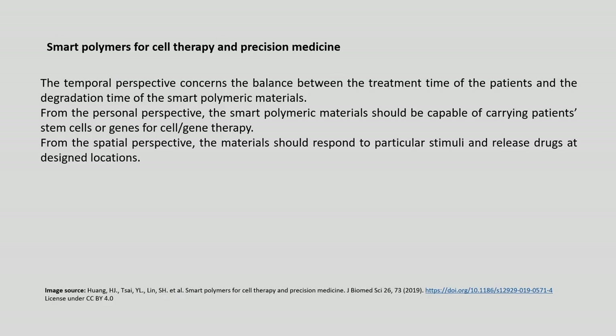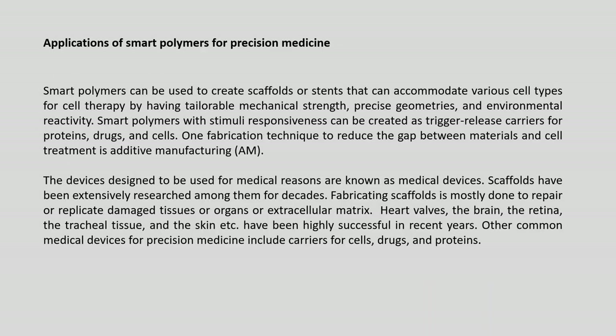From the temporal perspective, there is a balance between the treatment time of the patient and the degradation time of the smart polymeric materials. From the personal perspective, smart polymeric materials should carry patient stem cells or genes for cell and gene therapy. From the spatial perspective, the material should respond to particular stimuli and release drugs at desired locations. Smart polymers can create scaffolds accommodating various cell types with tailorable mechanical strength, precise geometries and environmental reactivity, and can serve as trigger-release carriers for proteins, drugs and cells.